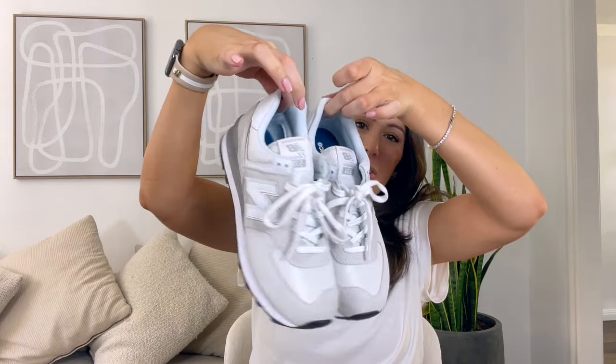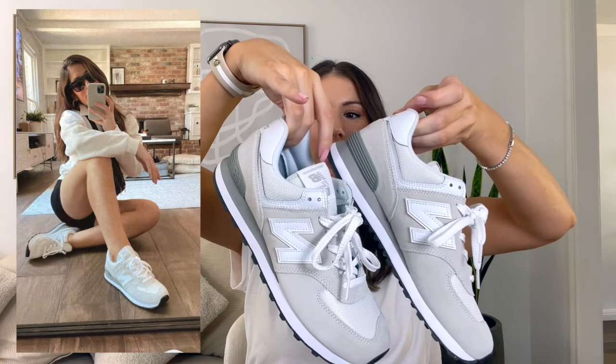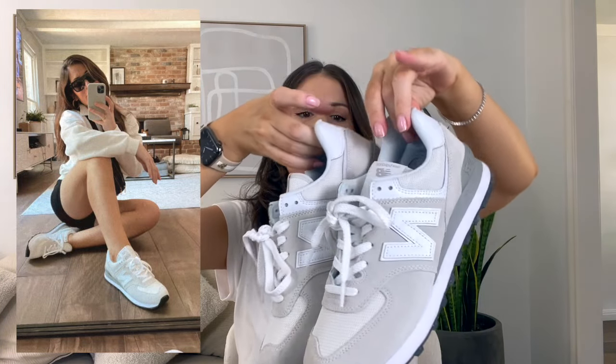Moving on to my latest addition — these are my newest New Balance sneakers. I absolutely love this style; it takes me back to something you'd see in the 80s or 90s — a really retro shoe. I'll be honest, my shoe size grew two sizes when I was pregnant, so I get a little self-conscious sometimes, but I like that these do not make my feet look bigger. This is definitely going to be a shoe I wear all fall and all winter.